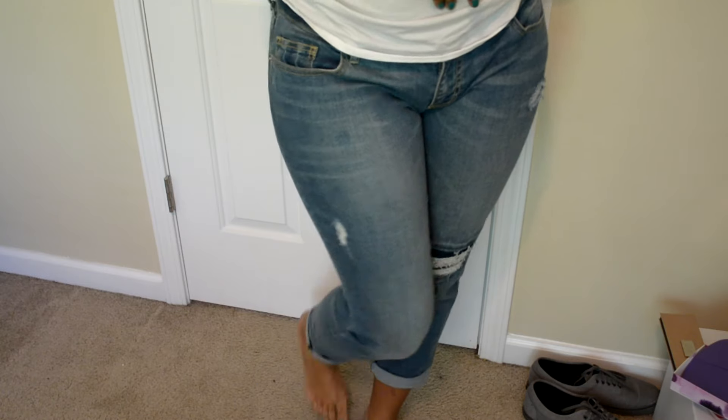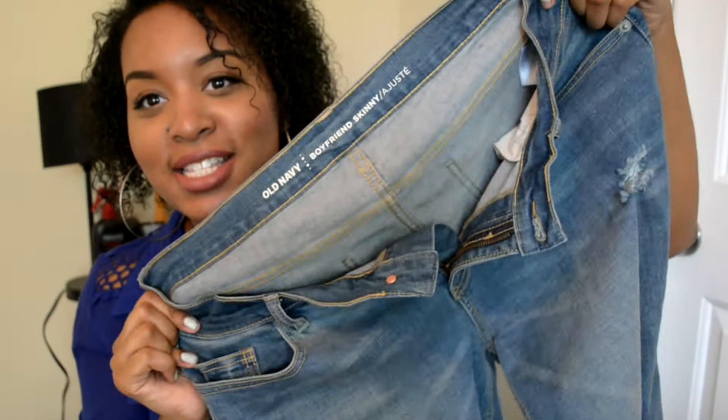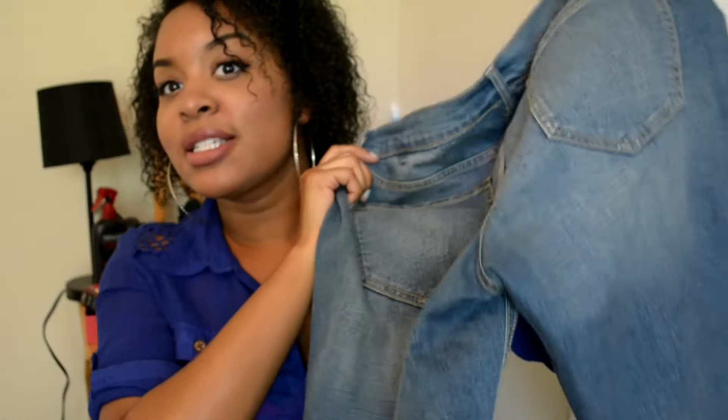I also got a pair of boyfriend skinny jeans — they're like capri jeans. These are super comfortable. I honestly have never had any boyfriend jeans before, so they're a little more loose-fitting, but comfortable, just nice. Something to wear when you want to be comfy. That was it for Old Navy — I got those when they were having a good sale.